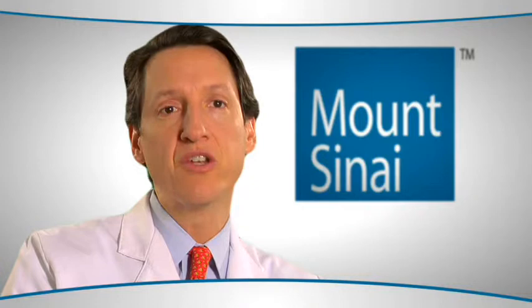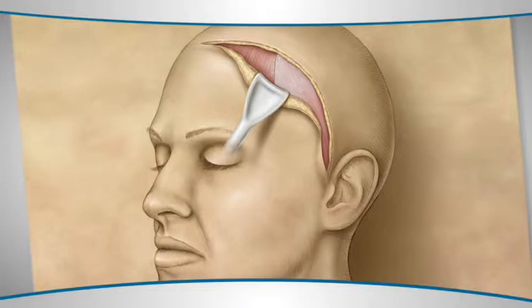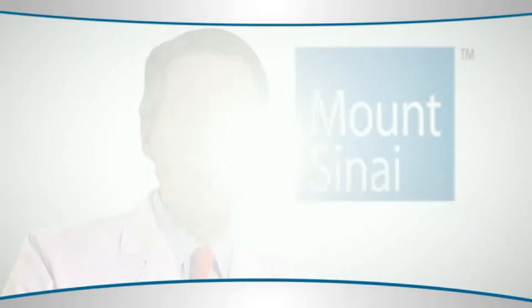Tumors of the skull base are not totally uncommon, and when patients are stricken with these tumors it's often very traumatic, because in general the only approach to get to a tumor in the nasal cavity or the base of the brain is through large incisions on the face. Those lead to scarring and often times functional deficits in terms of vision and the ability to smell and chew.